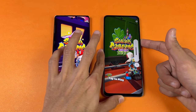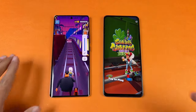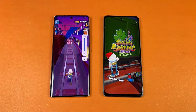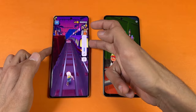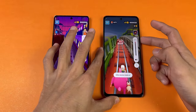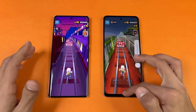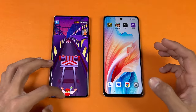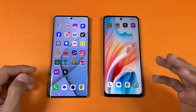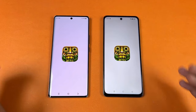Let me show the speakers on both phones. Here is the Tecno at max volume. And here is the Oppo A58. I would say the speaker detail is overall louder on the Oppo A58 because the Oppo has a 300% volume feature which you don't find on the Tecno.